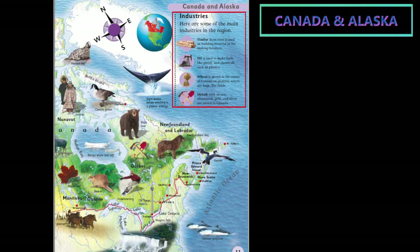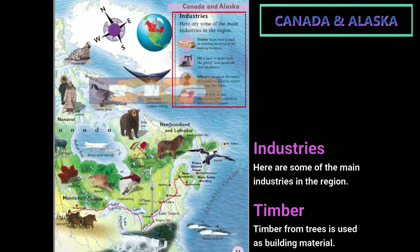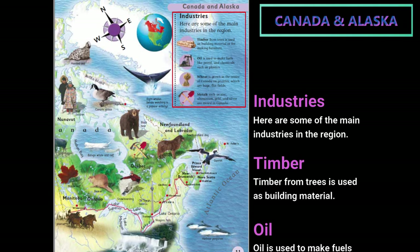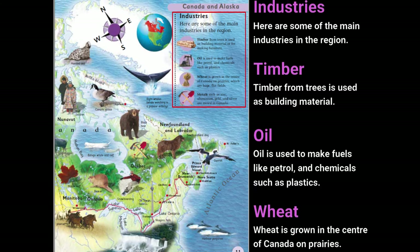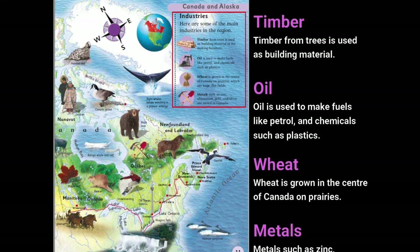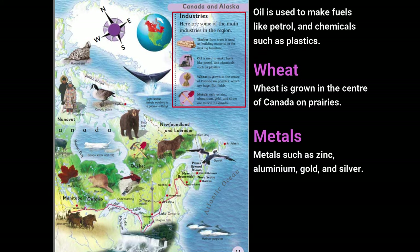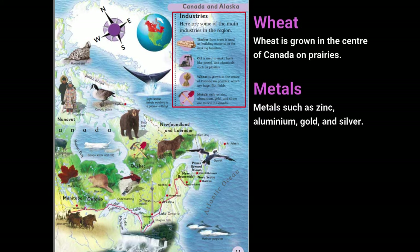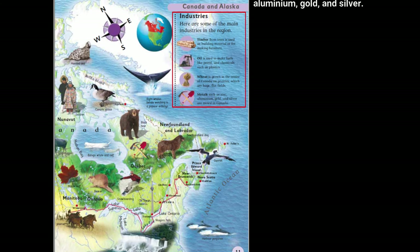Let's look at the main industries in the region. Timber from trees is used as building material. Oil is used to make fuels like petrol and chemicals such as plastics. Wheat is grown in the center of Canada on prairies. Metals such as zinc, aluminium, gold, and silver are also key resources.